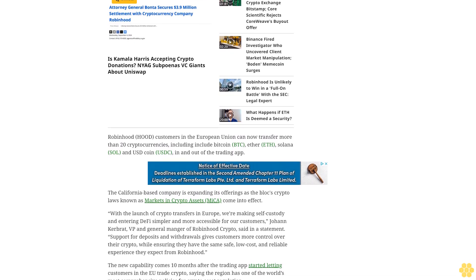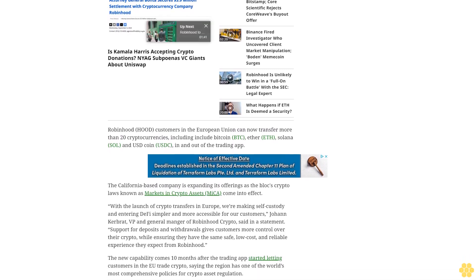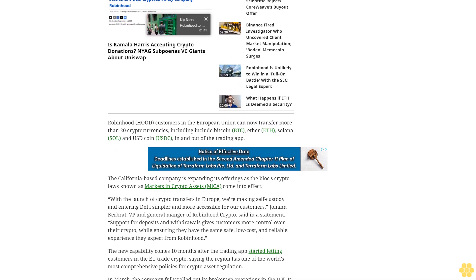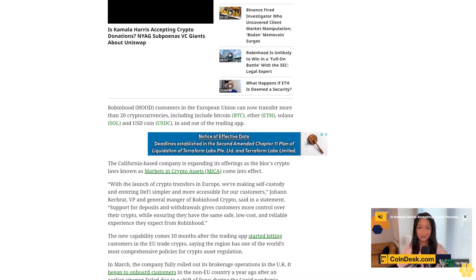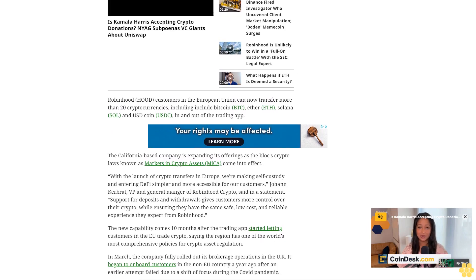Robinhood began onboarding customers in the non-EU country a year ago, after an earlier attempt failed due to a shift of focus during the COVID pandemic. Many U.S.-based crypto exchanges have doubled down on their operations in Europe following the advent of MiCA, which will come into effect this year.